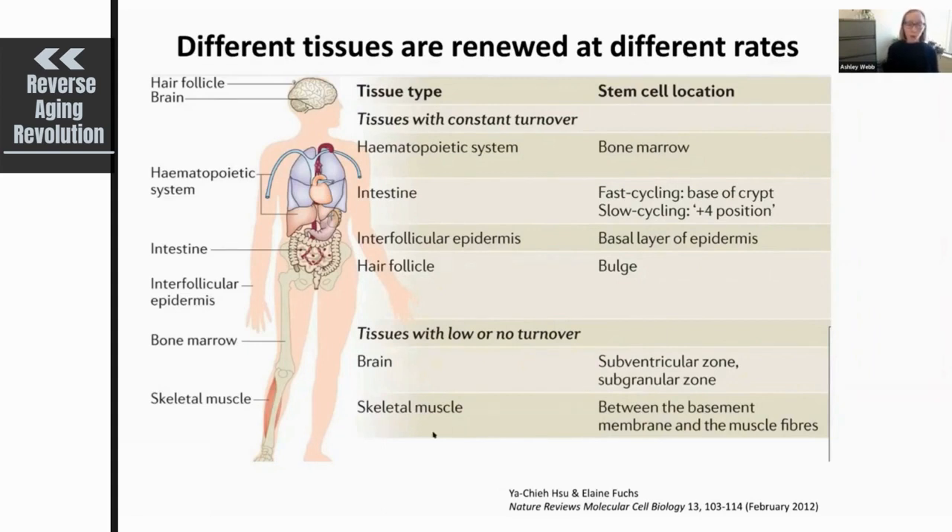In skeletal muscle, the stem cells are known as satellite cells, and these cells are important for the repair process after damage to skeletal muscle.